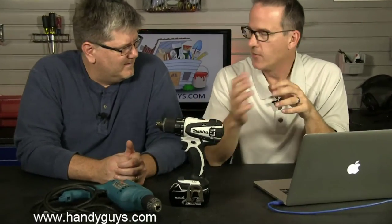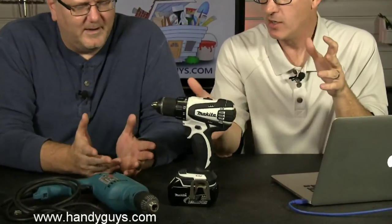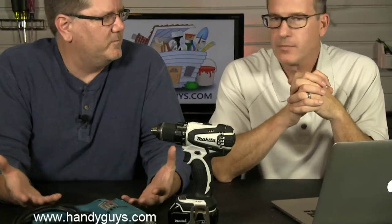Drills. When do you want a corded drill and when do you want a cordless drill? There's no more basic tool than a drill for the typical homeowner. It's versatile. It's one of the first power tools that you buy, typically, as a homeowner.